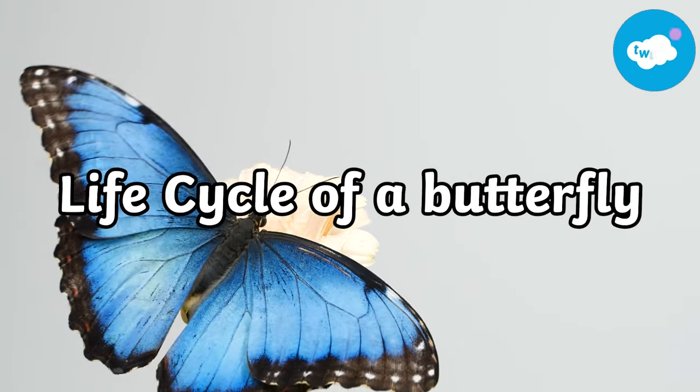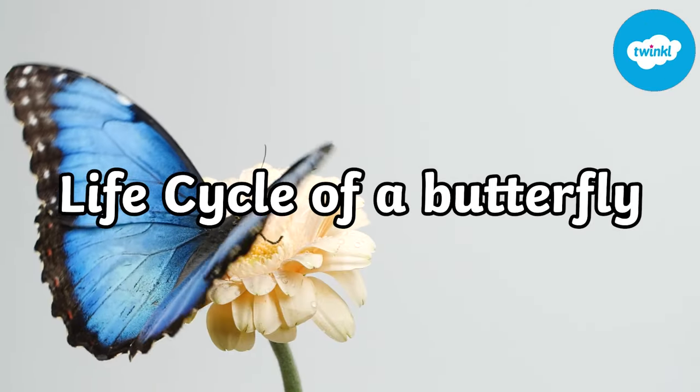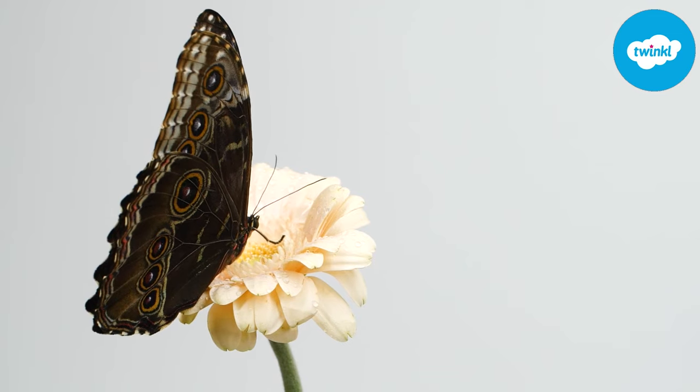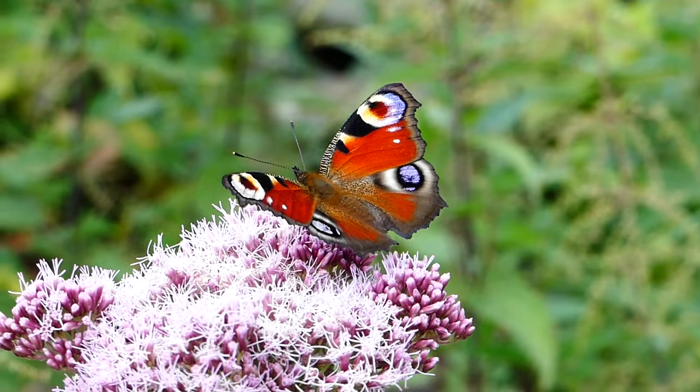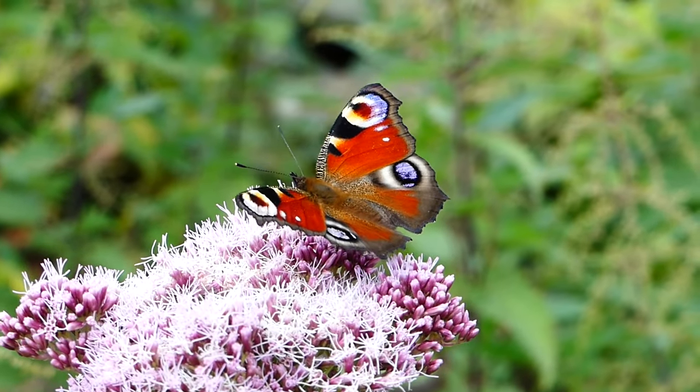The life cycle of a butterfly. Butterflies are amazing insects. Not only are they beautiful but they help pollinate flowers and also have one of the most transformational journeys in the insect kingdom.